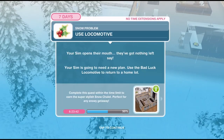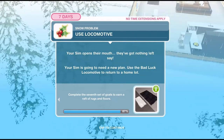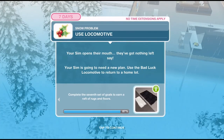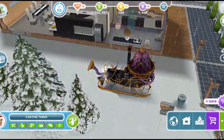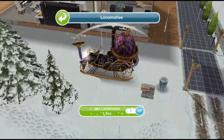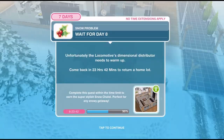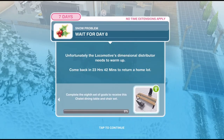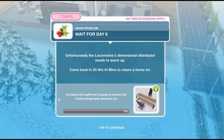Task complete. Now we need to use the locomotive. Your sim opens their mouth — they've got nothing left to say. Your sim is going to need a new plan. Use the bad luck locomotive to return home. So we haven't managed to persuade the grouch. Let's click on the locomotive and use it for one second — that is completed. Now we need to wait for day eight. Unfortunately the locomotive's dimensional distributor needs to warm up, so we have to wait until tomorrow to be able to go home.